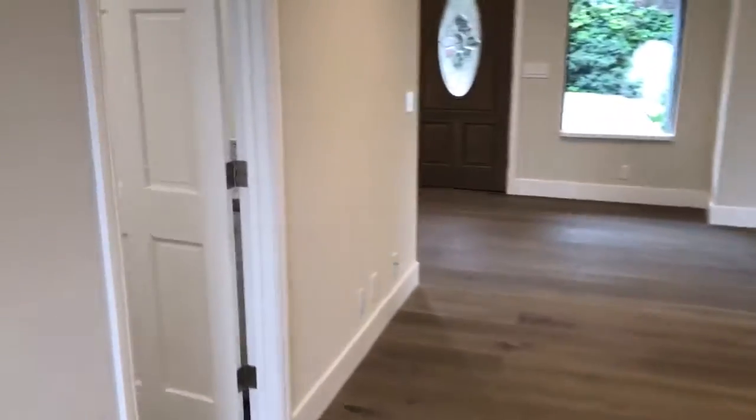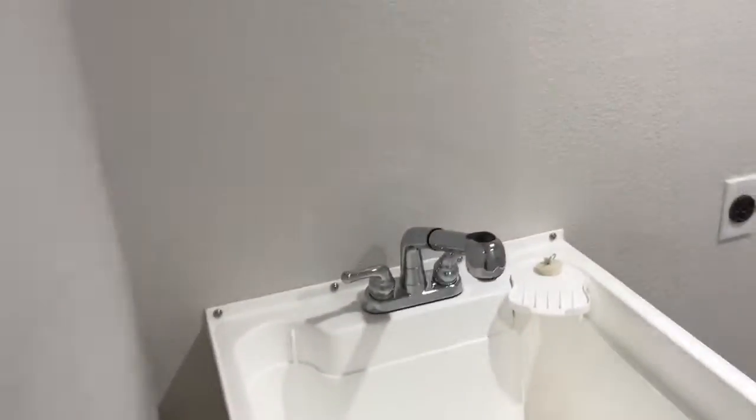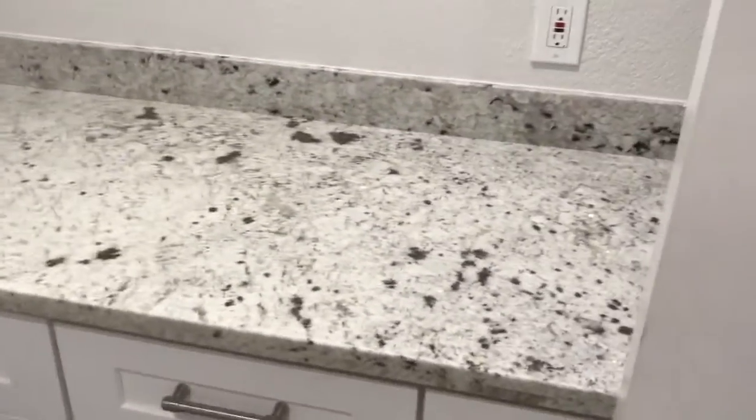This is your laundry room — laundry sink, washer and dryer hookup, and you've got your area for folding laundry.